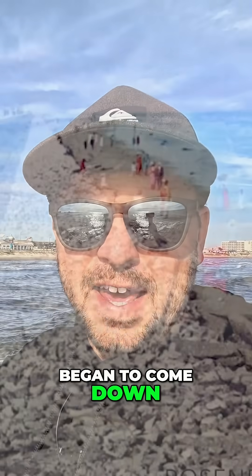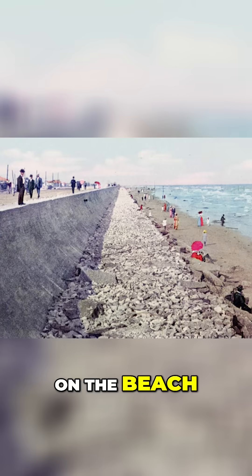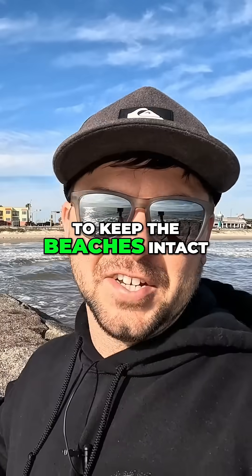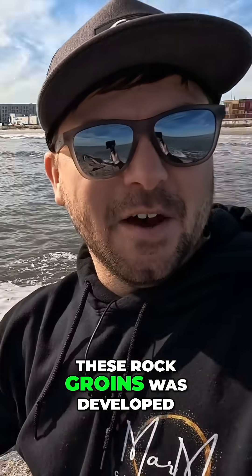With the addition of the seawall after the 1900 storm, more and more visitors began to come down and visit Galveston Island, specifically to spend time on the beach. By the 1930s, it became extremely clear that the island needed to find a way to keep the beaches intact, and the design for these rock groins was developed.